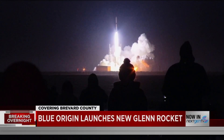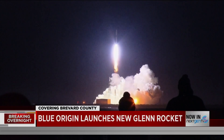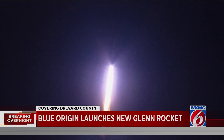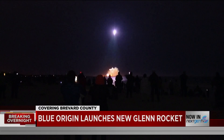Cheers erupted from the sands of Cocoa Beach as Blue Origin's massive 30-story New Glenn rocket lifted off overnight. "It was beautiful to watch — this big ball of fire launching in the sky — and the sound."